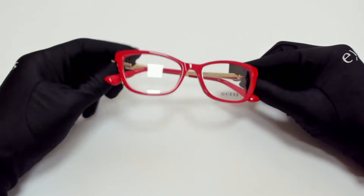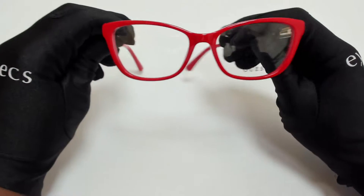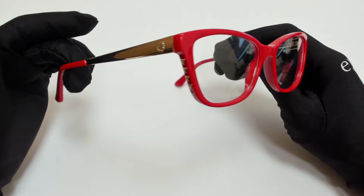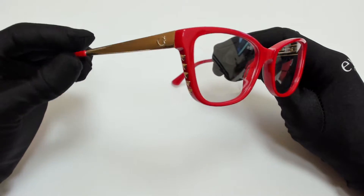Hi everyone, greetings from iSpecs.com. I'll be demonstrating Guess Eyeglasses Model GU 2721, color code 066.